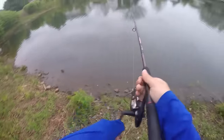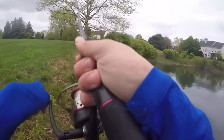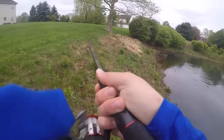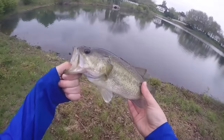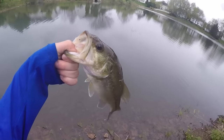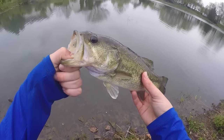Got one. Feels like a pretty good one. Oh yeah. A little almost a pounder on that KVD 1.5 — it's my third one from this pond. I think this is my ninth total for the day. My buddy Goose has, I think, three. Let's keep going.